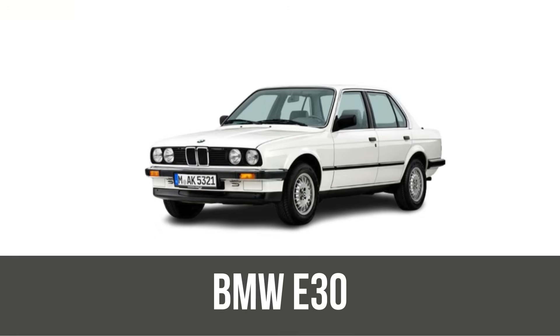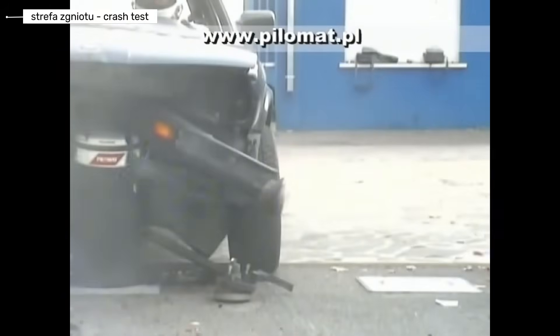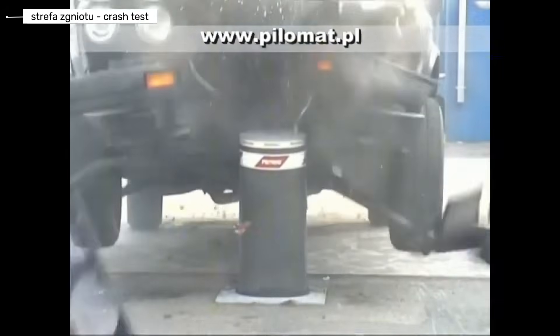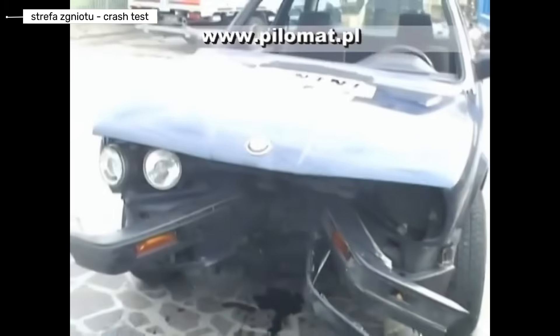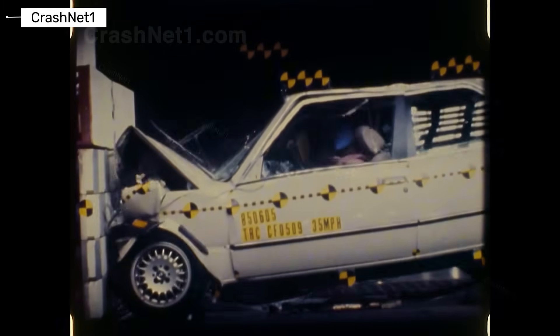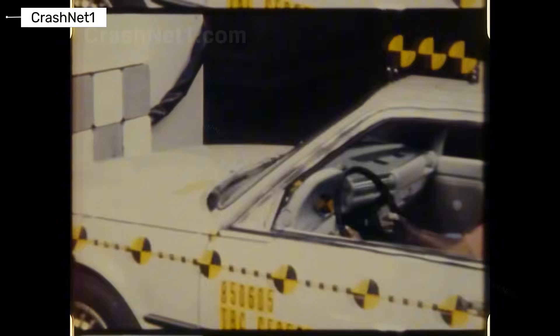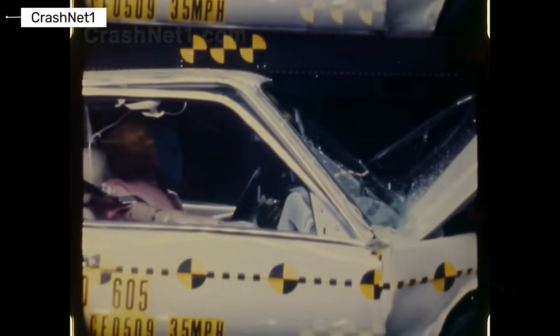BMW 3 Series E30. The E30 improves slightly but still falls far behind modern standards. Structural rigidity is better and basic energy absorption is improved. However, airbags are still absent in most versions and side protection remains extremely limited. In crash testing, frontal impacts still show high injury risk and side crashes remain especially dangerous. While legendary for reliability and handling, the E30 offers only marginally better safety than its predecessor.